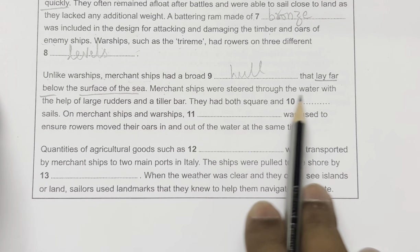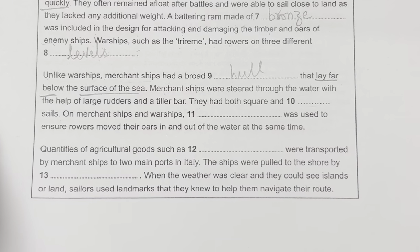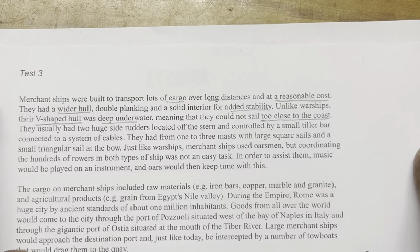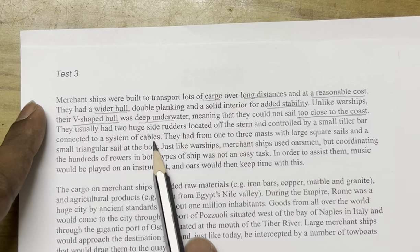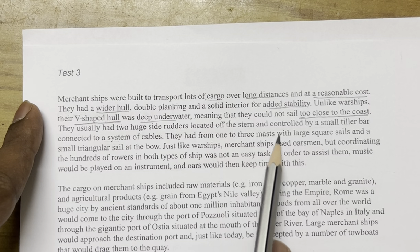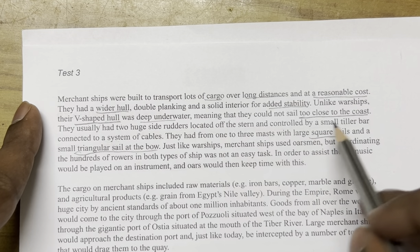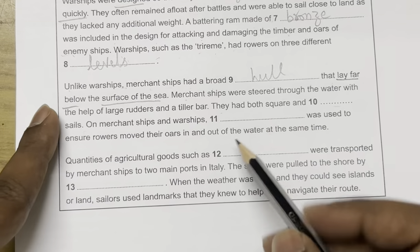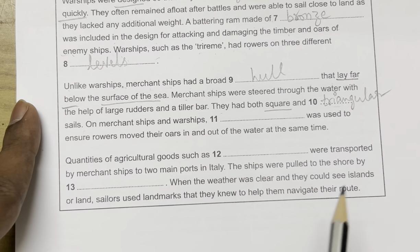Question 10: 'They had both square and [blank] sails.' The passage states merchant ships had from one to three masts with large square sails and a small triangular sail at the bow. So they had both square and triangular sails. The answer is: triangular.